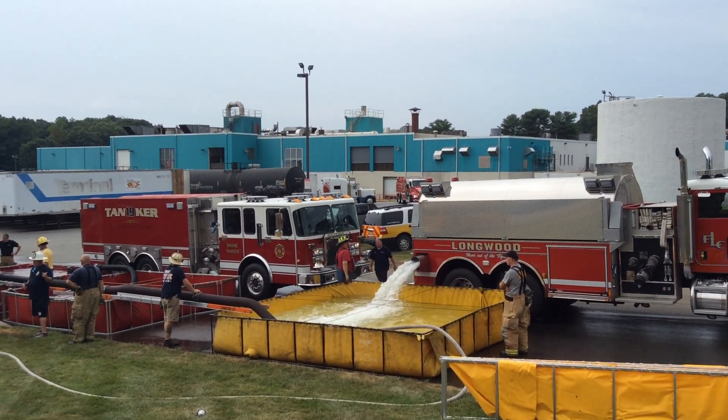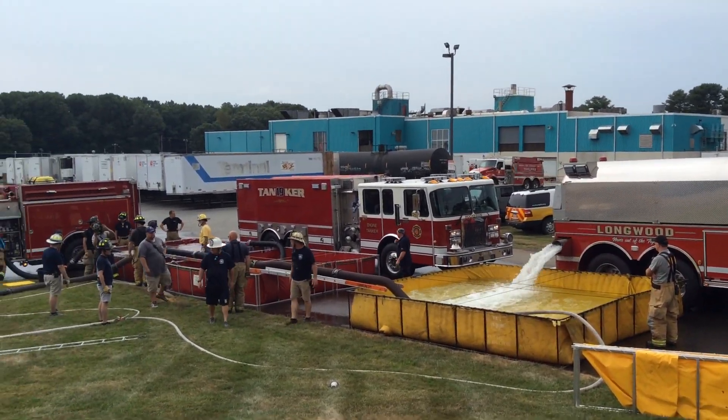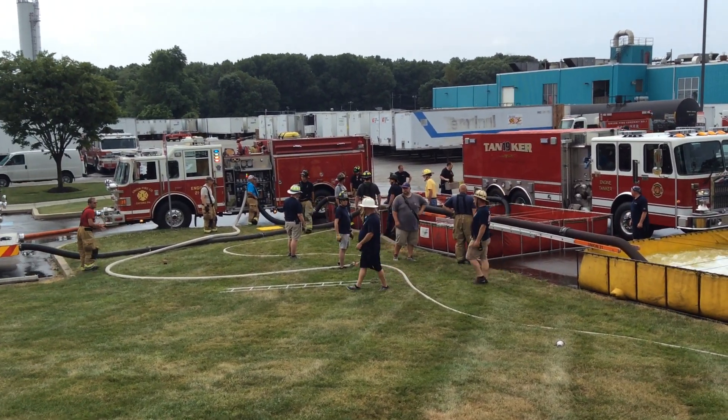Here comes the first tanker back. In the background you see the Union tanker — that was the first arriving, who did the nurse tanker. So that is at the 32-minute mark; first tanker's back.